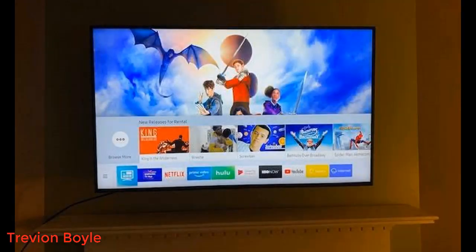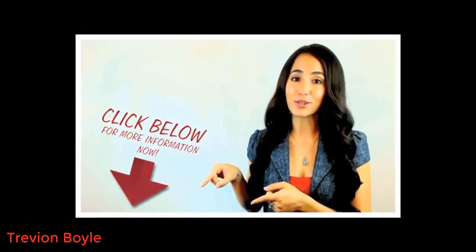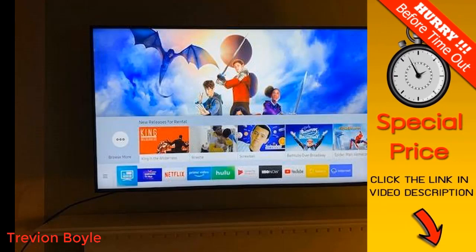Hey guys, today I want to do a quick review of my Samsung 7 Series smart TV. The actual model number is UN65RU7100FXZA. You can find more about this offer by clicking the link in the description. I just want to give you my two cents based on my experience and let you know what I thought about it.